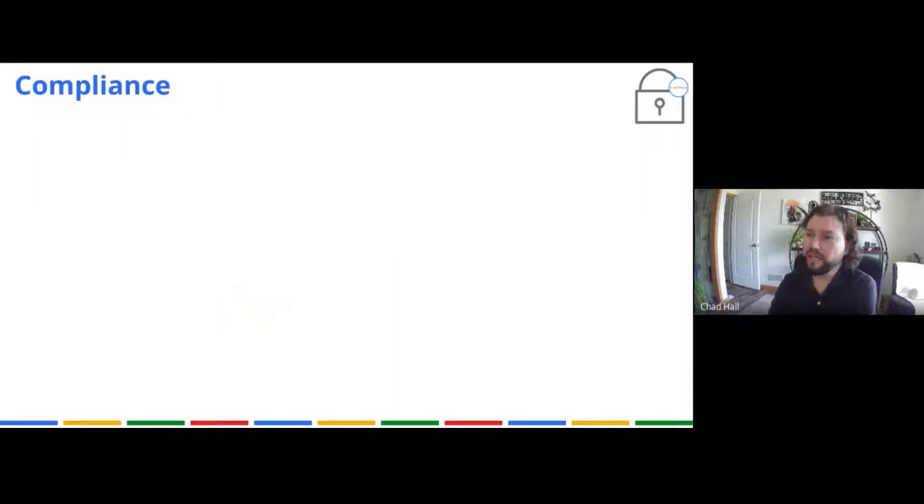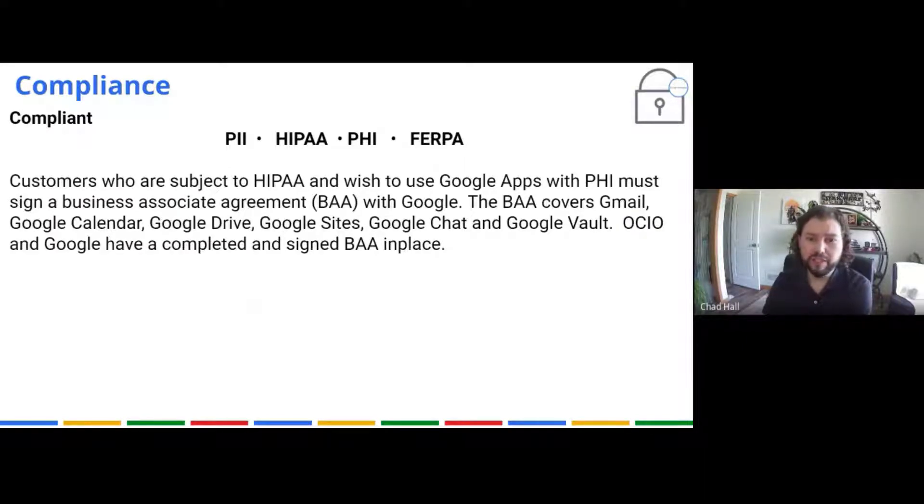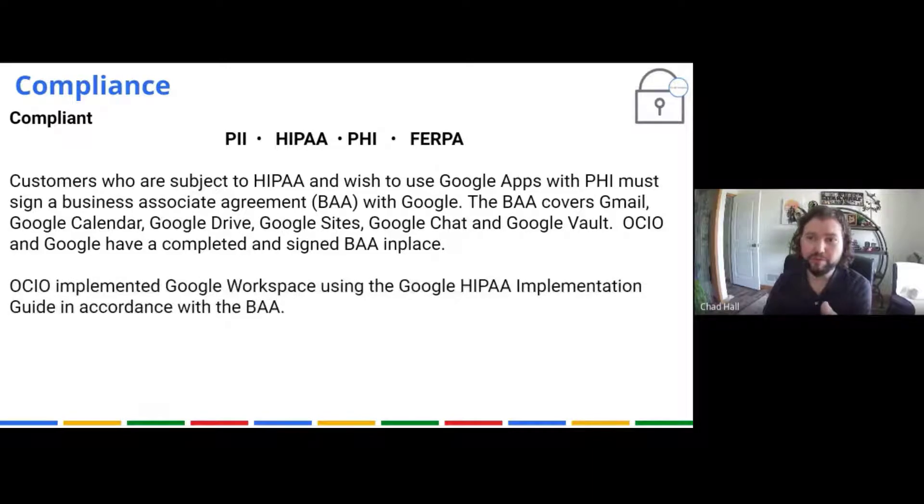Google has lots of compliance offerings and we use quite a few. Google is compliant in PII, HIPAA, PHI, and FERPA — and FERPA is for education. Customers subject to HIPAA who wish to use Google Apps with PHI must sign a Business Associate Agreement (BAA), which OCIO has done on behalf of the state when we moved to Google. We have that BAA in place with Google, and when OCIO set up Google Workspace we used the Google HIPAA implementation guide to be in compliance with the BAA.